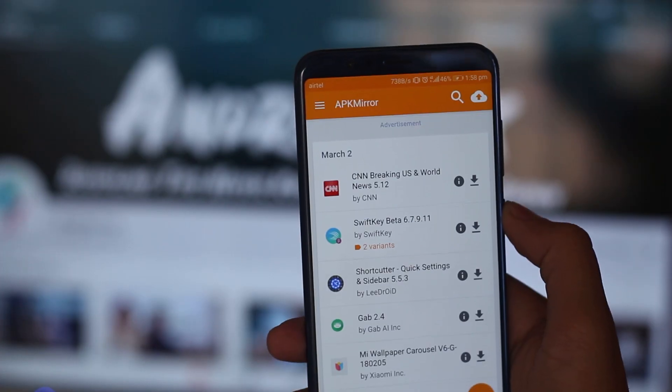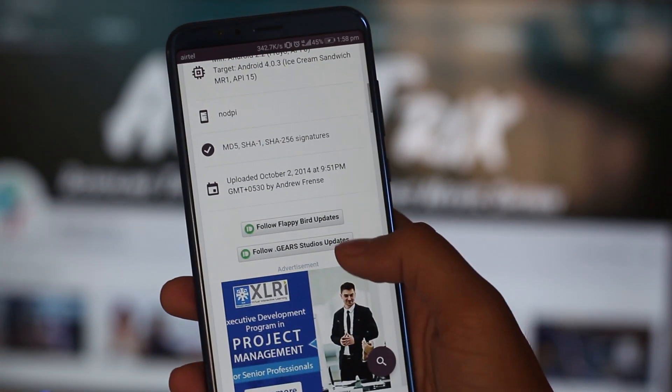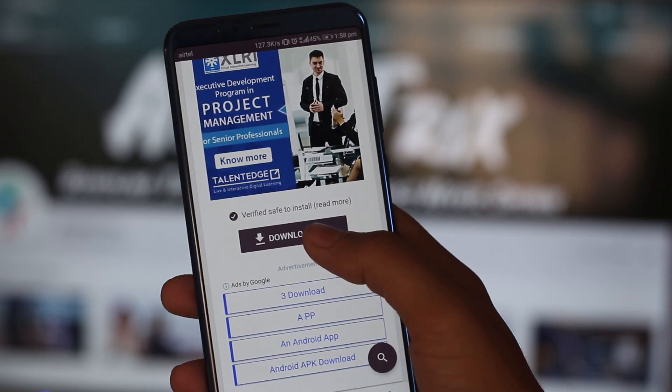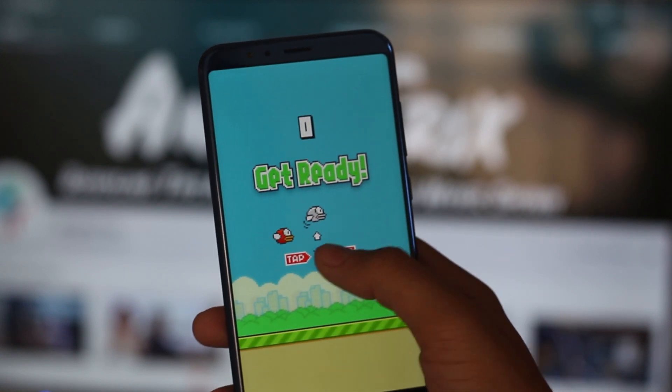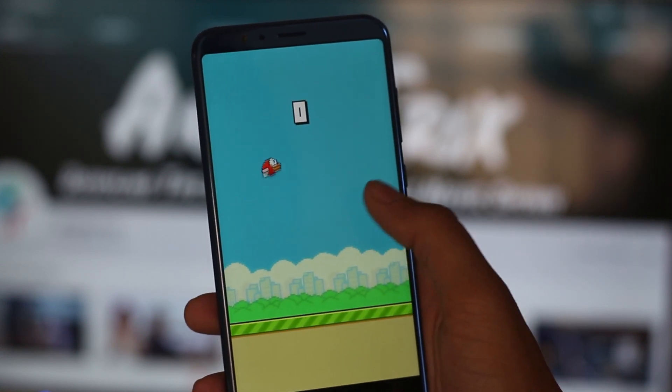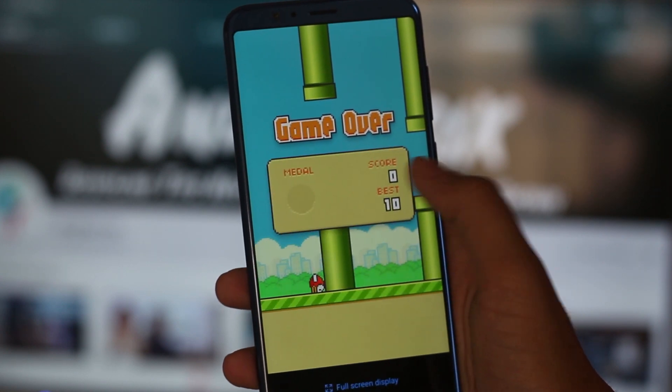While we are at APK Mirror, let me show you how to use it by downloading the second application on my list, which is Flappy Bird. This is one of the most popular apps, released back in May 2013. However, correct me if I'm wrong, but it was also removed from the App Store and Play Store exactly after a week — but here it is on your phone, thanks to me and APK Mirror.